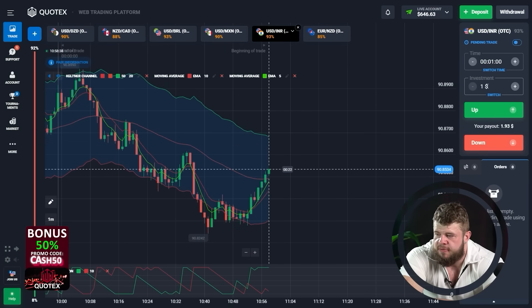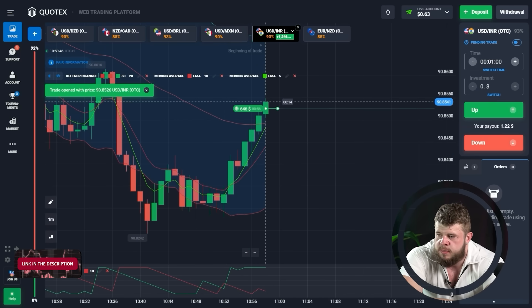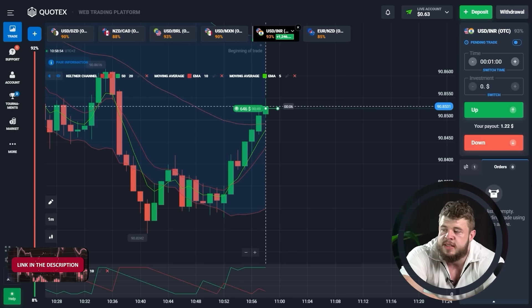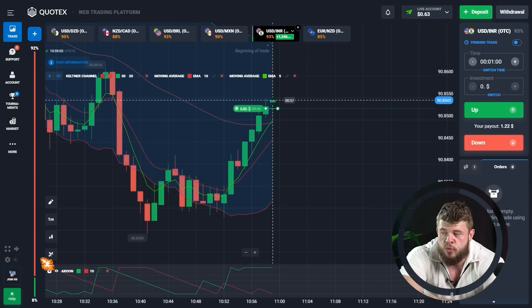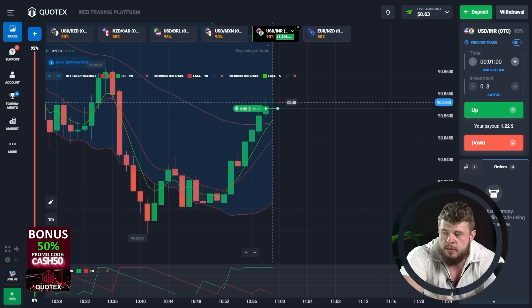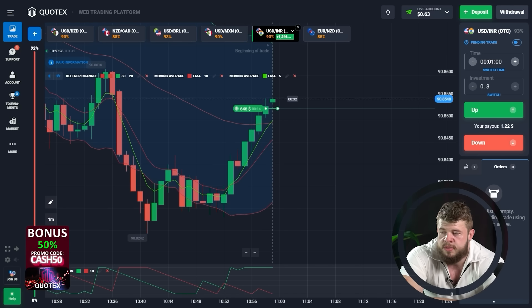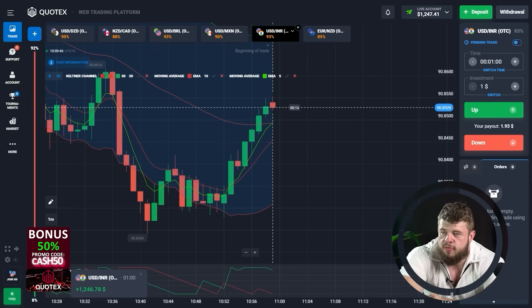Let's check the USDINR currency pair. Here we have broken through the middle line of the counter channel. Let's change our investment to $646. We have opened the buy position expecting the continuation of current growth towards the upper edge of the counter channel. The fact that we are above both moving averages gives us additional information that we are in the buy zone and highly likely to continue growing. Everything is telling us that we will grow, so we opened the buy position and we will get our money from this trade. One more profitable trade!